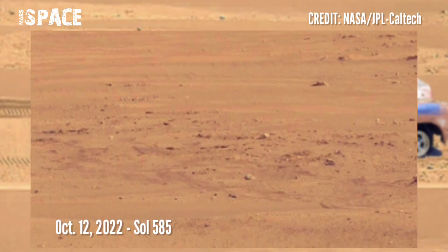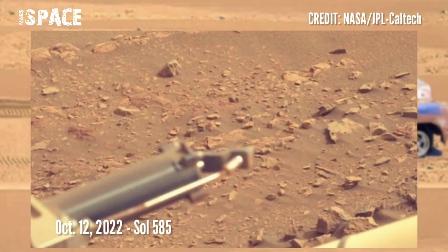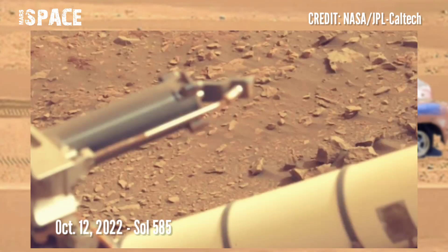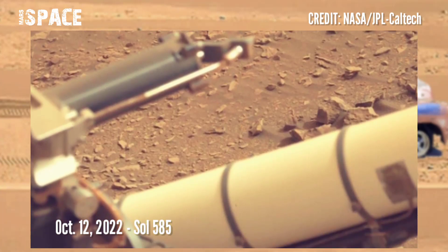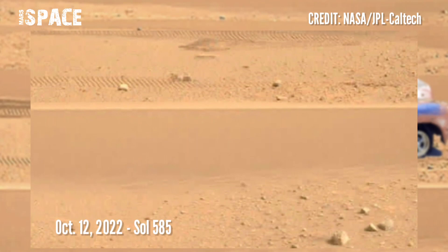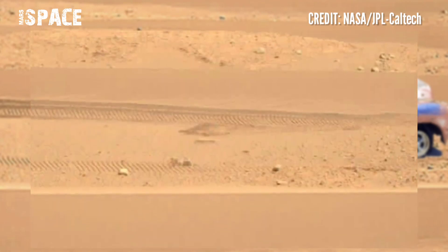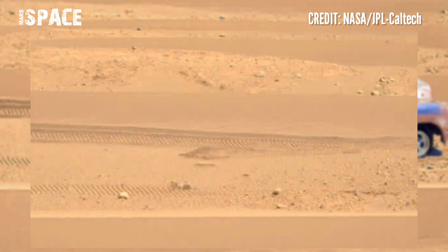NASA's Mars Perseverance rover acquired this image of the area in front of it using its on-board front hazard avoidance camera. This photo was captured on 12th October 2022, Sol 585 of its mission.